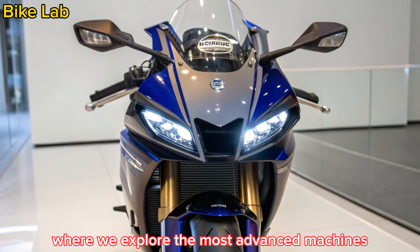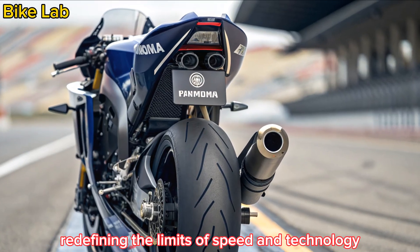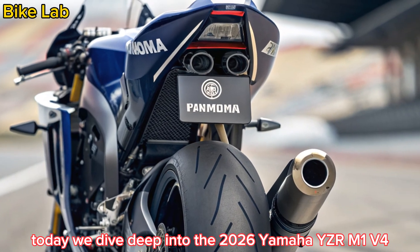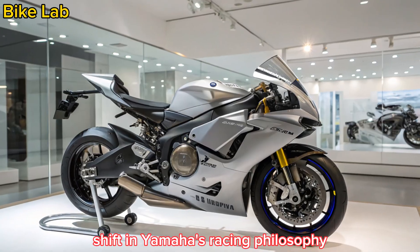Welcome to Bike Lab, where we explore the most advanced machines redefining the limits of speed and technology. Today, we dive deep into the 2026 Yamaha YZR M1 V4, a MotoGP prototype that marks a historic shift in Yamaha's racing philosophy.